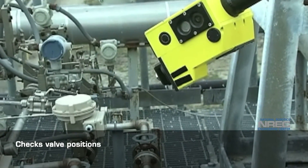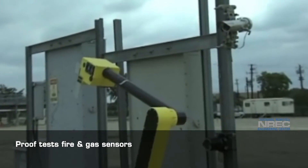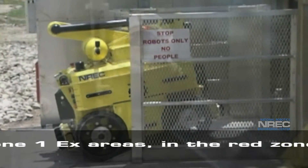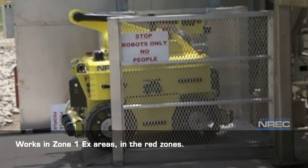It checks valve positions and proof tests fire and gas sensors. Sensibot works in Zone 1X areas, including in the red zones.